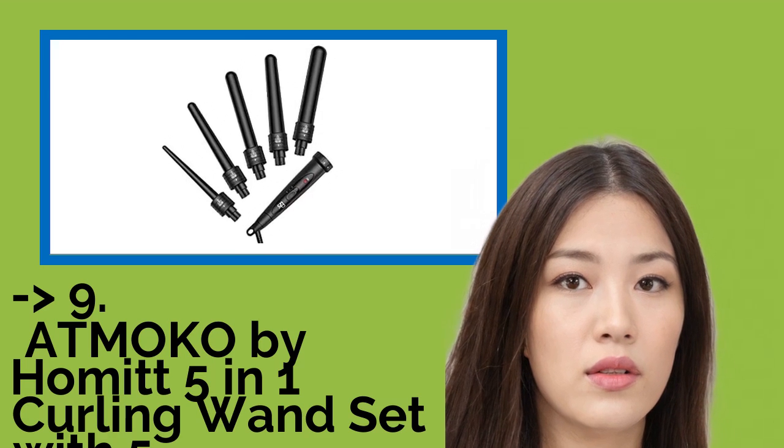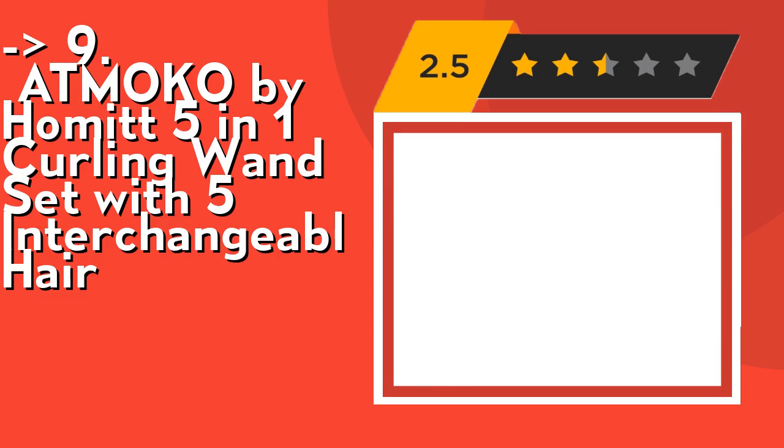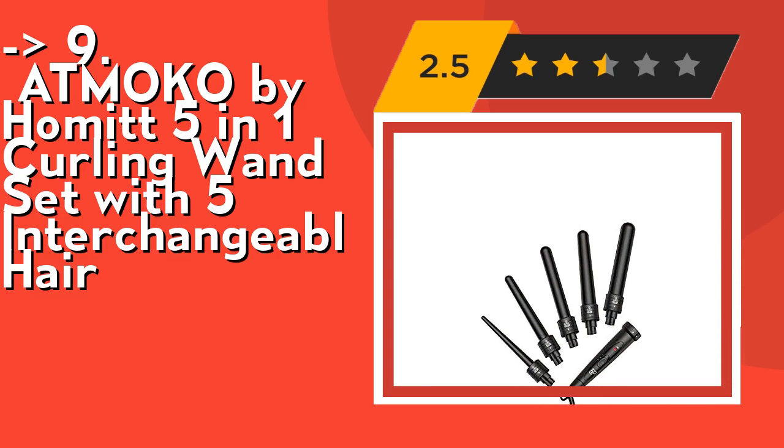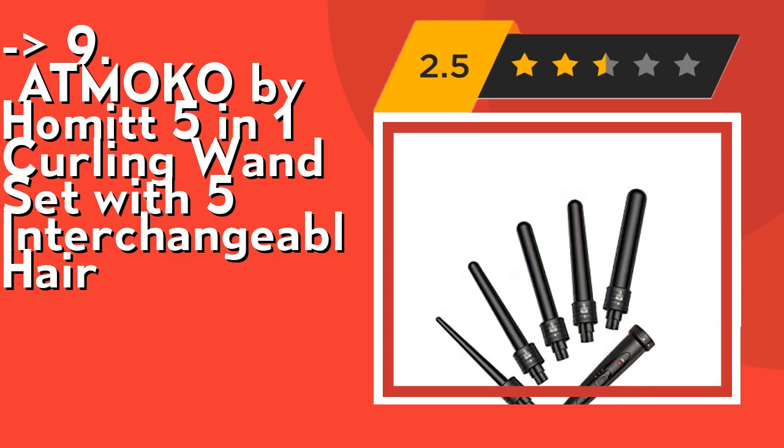Ninth on the list is the Moco by Homet 5-in-1 Curling Wand Set with 5 interchangeable hair barrels. It's easy to interchange — the Homet Curling Wand has 5 different sizes of interchangeable curling iron barrels that click into the handle with a lock feature, so no need to worry about the barrel coming out while using. It is easy to attach and detach.